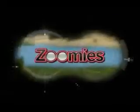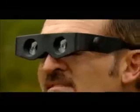Holding heavy binoculars is tiring on your arms and heavy on your neck, but Zoomies binoculars are so light, you'll forget you even have them on. And when your head follows the action, so does Zoomies — hands-free.